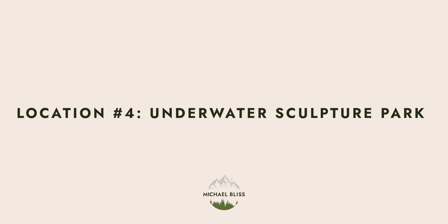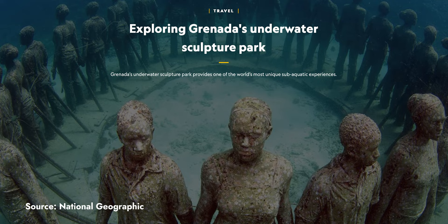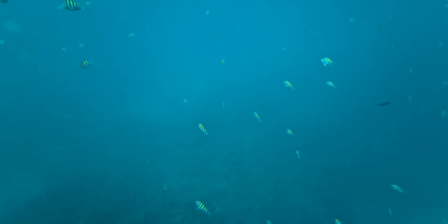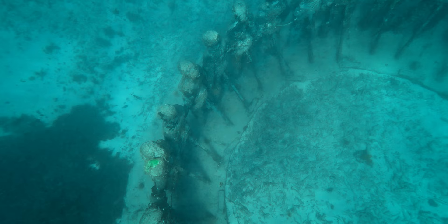Moving on to location number four, we have Grenada's Underwater Sculpture Park located in Moliniere Bay. It's essentially a collection of underwater art installations originally created by British sculptor Jason Taylor in 2006, and has since been listed as one of the top 25 wonders of the world by National Geographic. Apart from its visually striking appeal, it was also designed for practical purposes in the aftermath of Hurricane Ivan to attract divers away from fragile coral reefs and provide a habitat for local marine life.